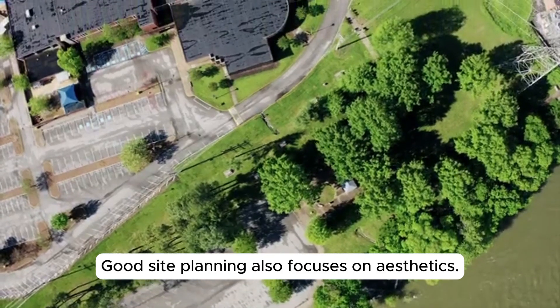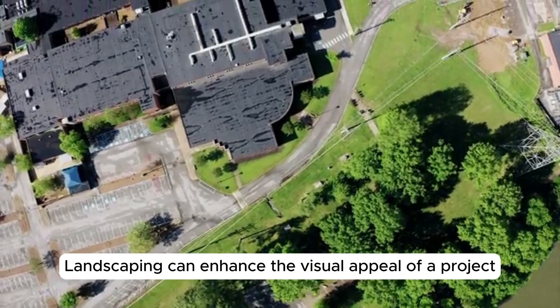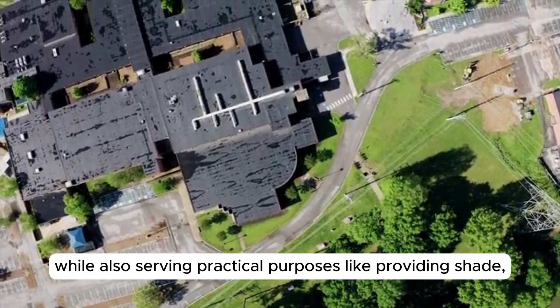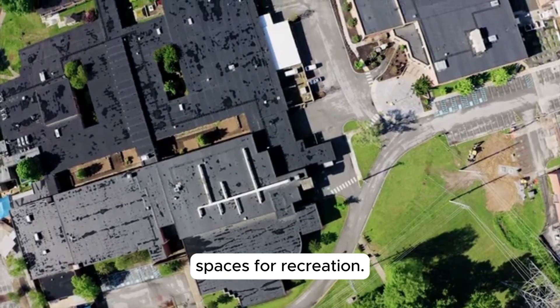Good site planning also focuses on aesthetics. Landscaping can enhance the visual appeal of a project while also serving practical purposes, like providing shade, improving air quality, and creating outdoor spaces for recreation.